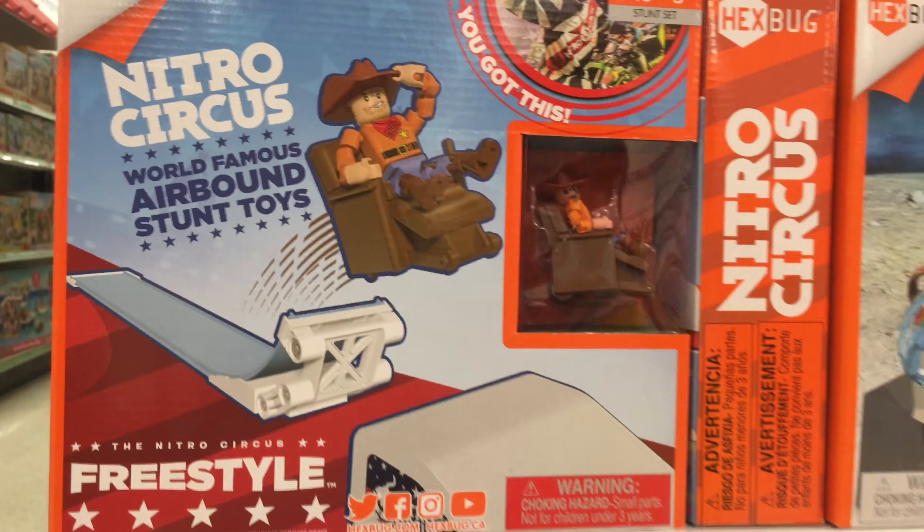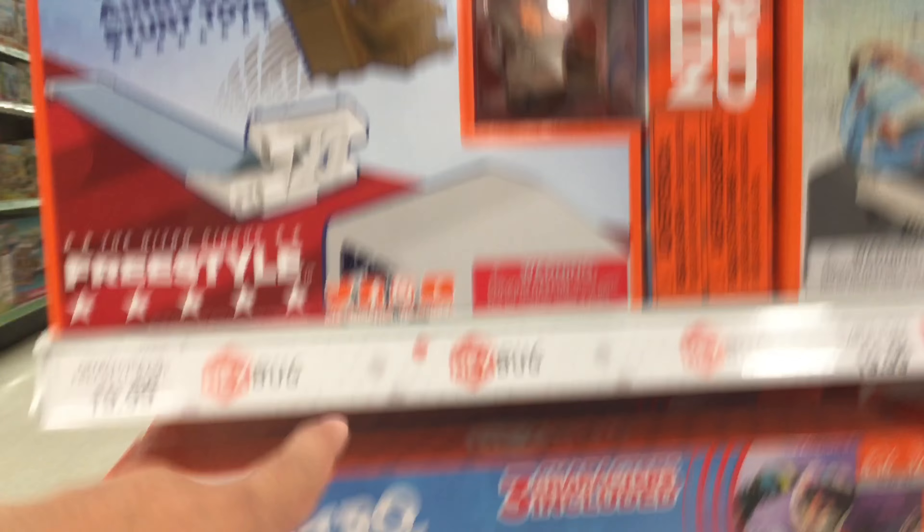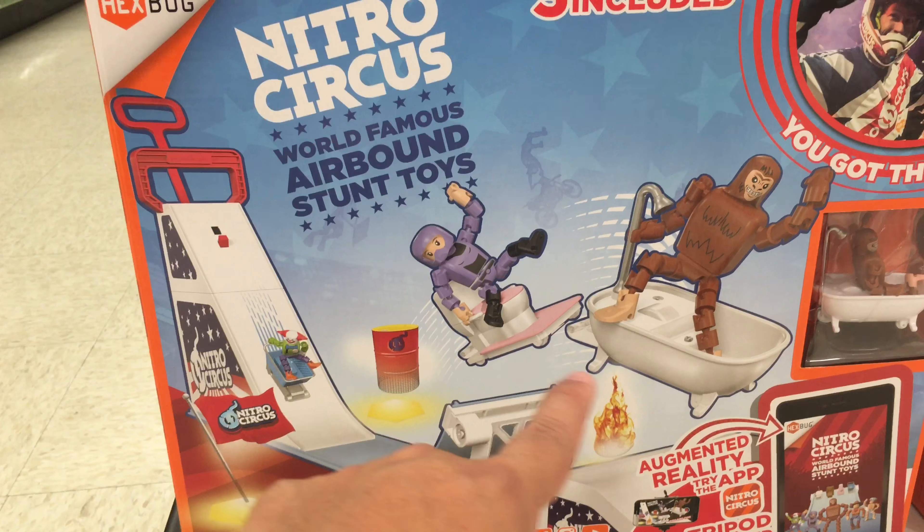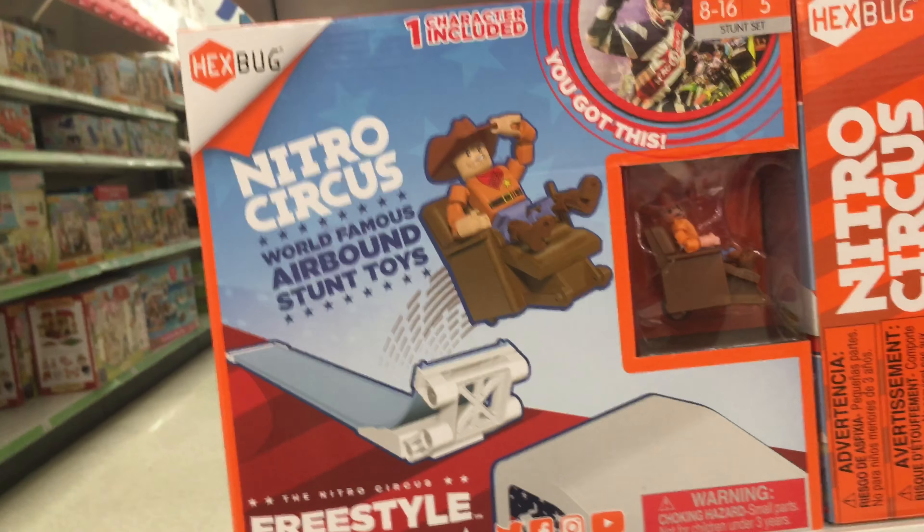There it is — something called Nitro Circus. I guess they go up a ramp, and this one goes down using toilets, bathtub, and an easy chair. It's funny.